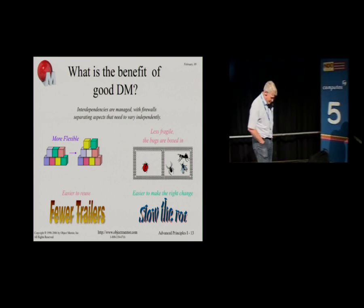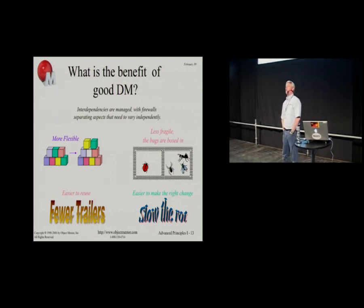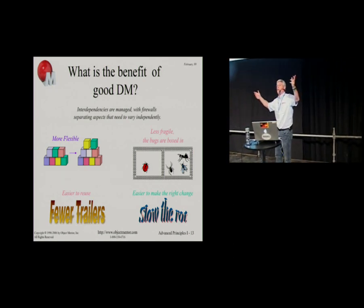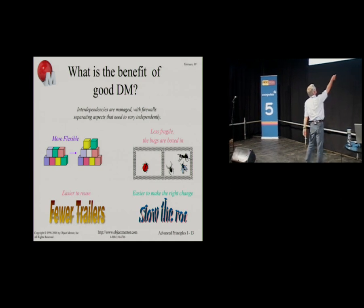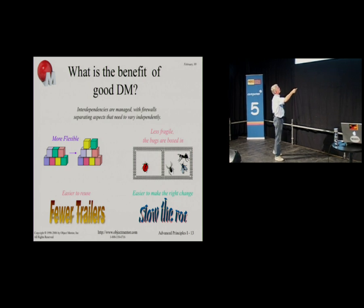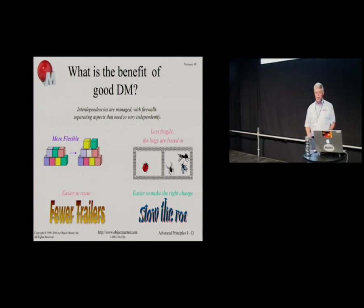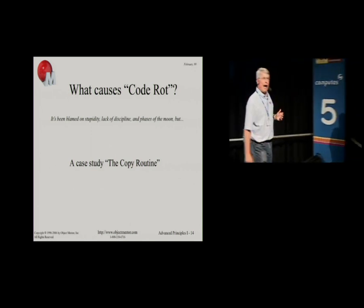Dependency management is the practice of partitioning our design into components and managing the dependencies such that the components don't depend on each other arbitrarily. They depend upon each other in very strict ways and strict directions. We build firewalls in the source code structure of the system so that there's no way a change on one side can propagate all the way to the other side. We manage our dependencies to prevent that from happening.